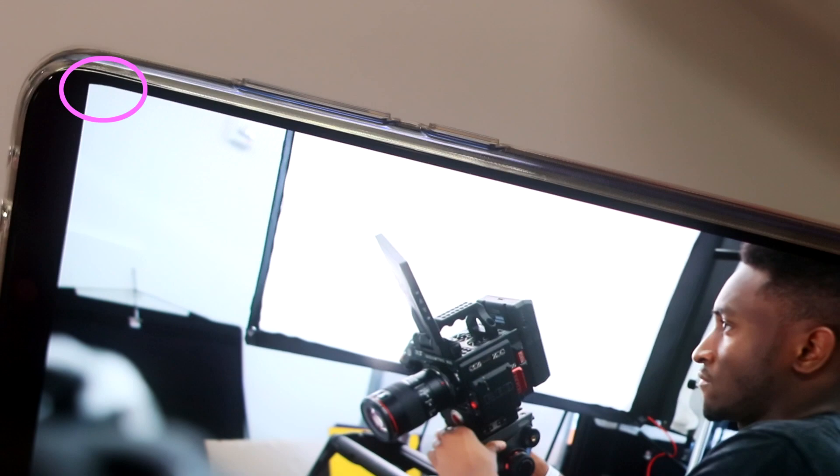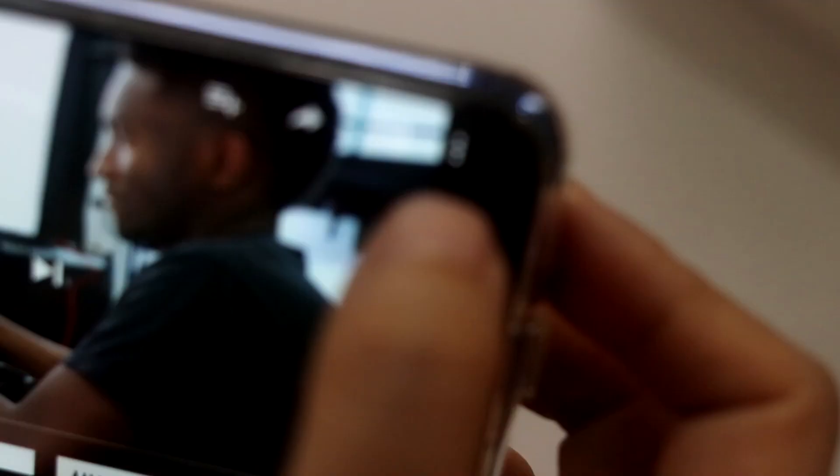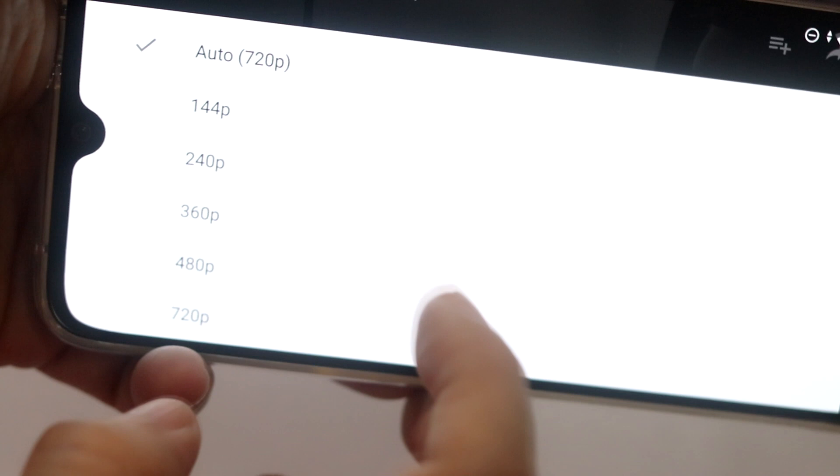One step back with this A3 over the previous generations is the screen got downgraded to a 720p panel. The A1 and A2 both had full HD 1080p panels. So in YouTube, the maximum resolution option is only 720p. It's sad, and if you keep staring — especially at text — you can kind of see the downgrade. It looks kind of fuzzy.